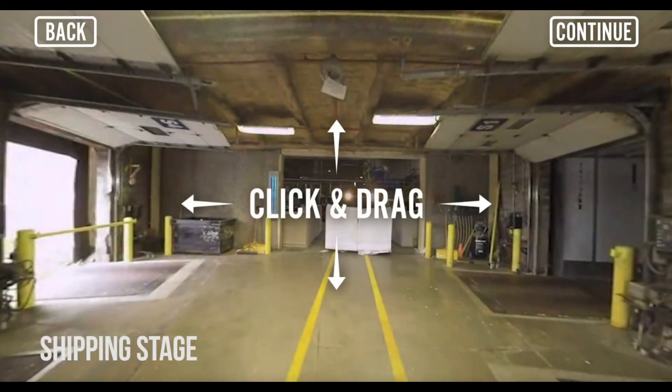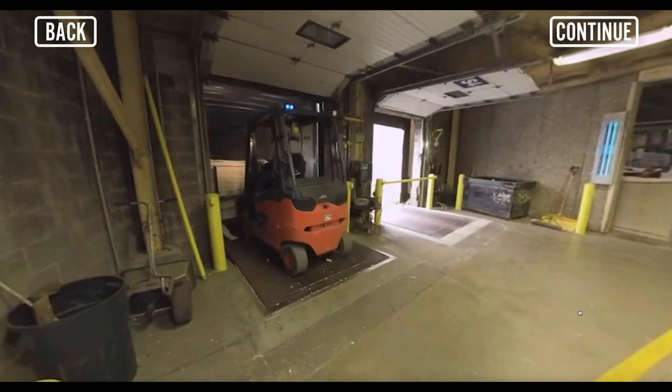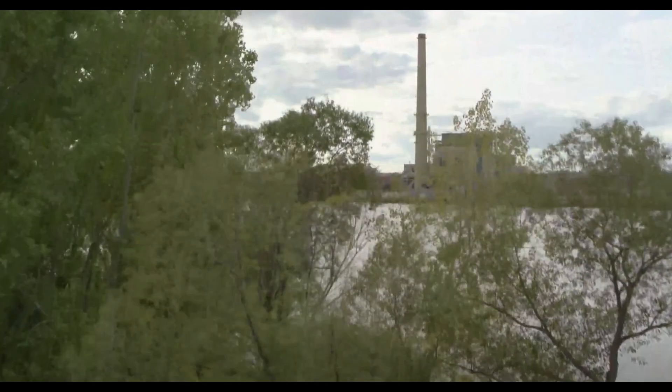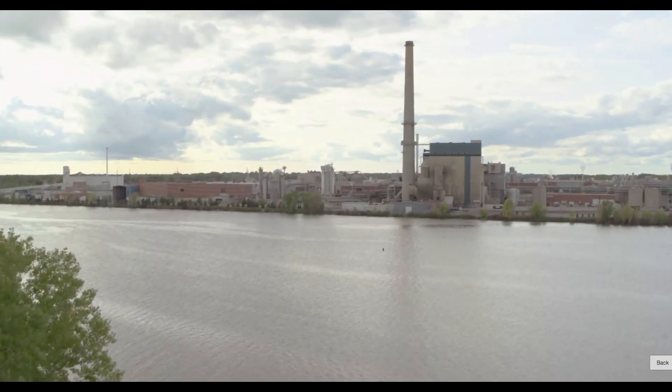The bales of recycled fiber are shipped to paper mills, where they are made into new products like paper towels, toilet paper, tissues, office and writing paper, and food grade packaging. Recycled food and beverage cartons provide an important and excellent source of fiber for paper mills.